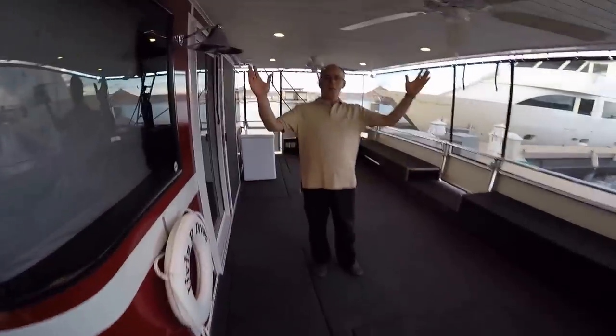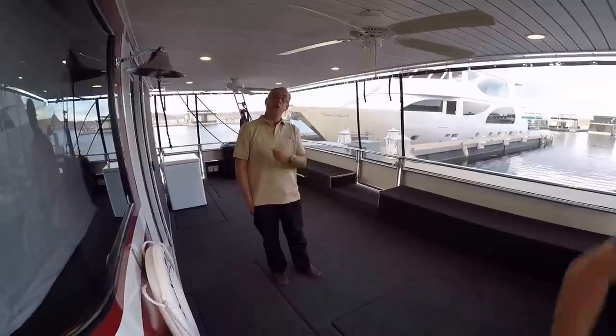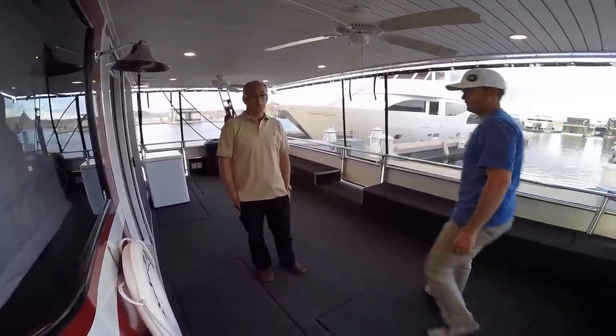Hey, welcome aboard everybody! We are so excited that you're going to come for our family reunion. We thought we would give you a tour of the boat so you really have a chance to check it out before you get here.